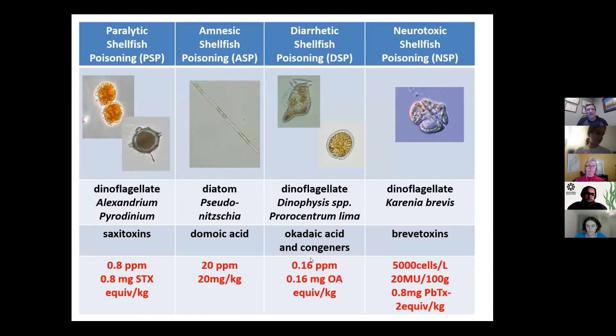In the United States, there are four main toxins we're dealing with in the marine ecosystem: paralytic shellfish toxins, amnesic shellfish poisoning, diuretic shellfish poisoning, and neurotoxic shellfish poisoning. All of these are regulated by the Food and Drug Administration to make sure people are not getting sick. The freshwater algae have different toxins and different regulatory limits.